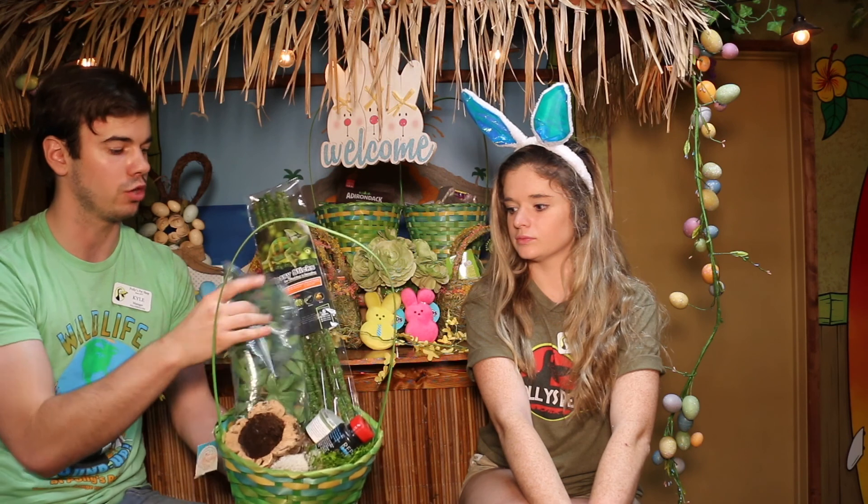With the reptile baskets, the contents can change depending on the reptile you have — we can do desert, tropical, or arid. This one is one of our tropical ones. In here we have Repashy, which is the calcium you put on top of their food, a can of wax worms, cork bark that's completely hollow — about six inches — with some hangable leaves for your terrarium, and some moss sticks. We have one for every animal in the store, and if you have fish we can work something out too. Just give us a call and we are making Easter happen here at Polly's Pet Shop!